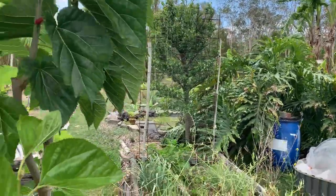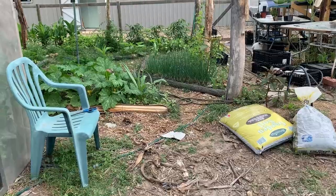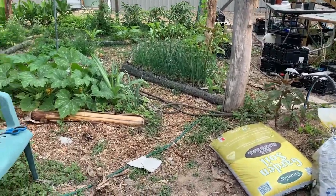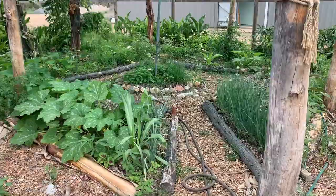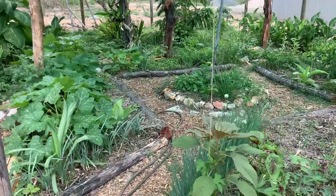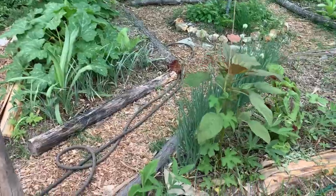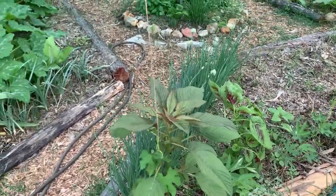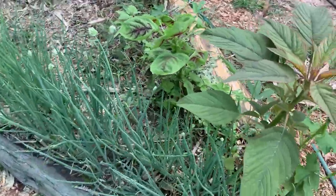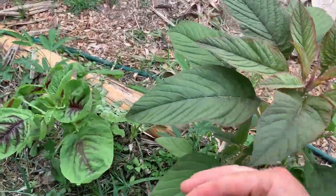Now let's go to the second food forest. The first thing you can see is our beautiful new addition: the mandala garden. We built it about seven weeks ago and started planting seedlings six weeks ago. As you can see, we are already busy harvesting. There are some self-seeded plants here too, like the red and green amaranth.